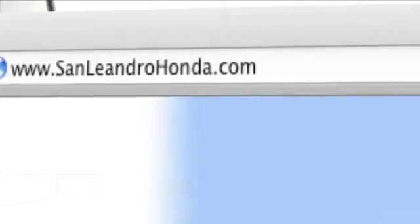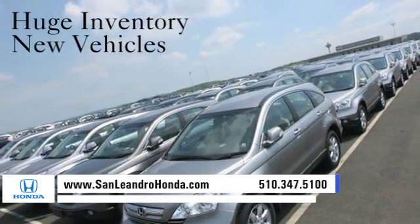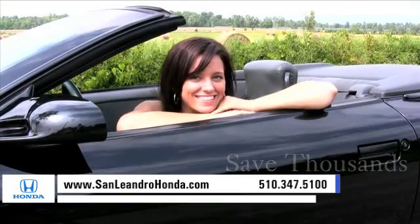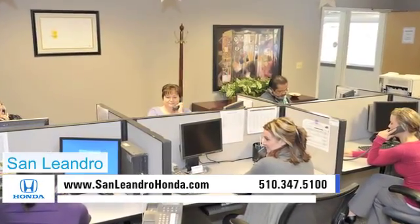Visit our virtual dealership at www.sanleandrohonda.com. While you're there, see our huge inventory of new vehicles. Save thousands of dollars. Receive payments as low as $99 a month. Contact San Leandro Honda before supplies run out.